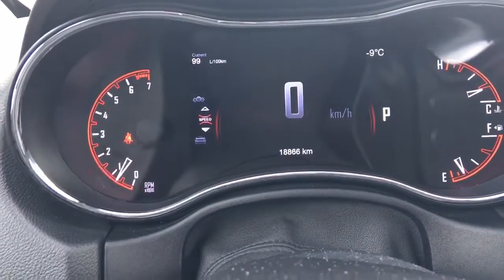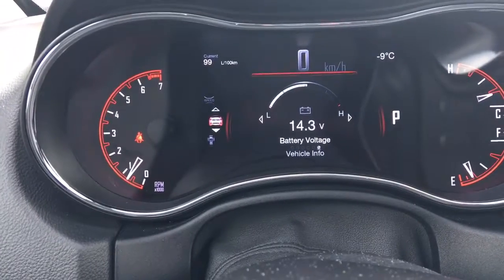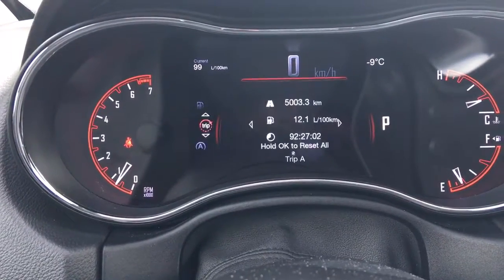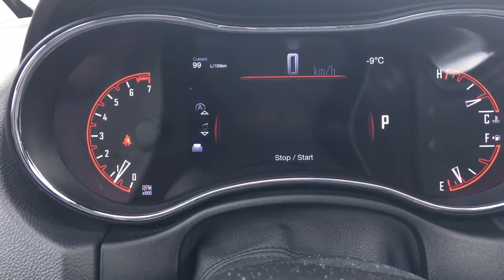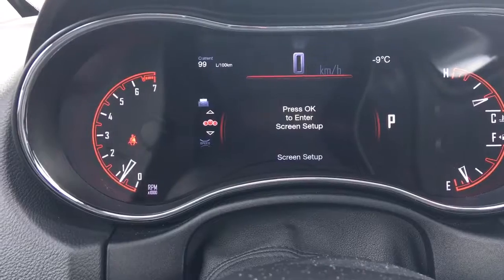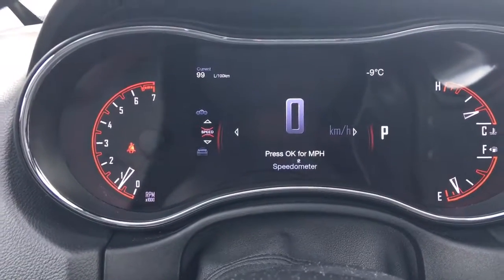Right now we're at the speedometer, vehicle information, driver assist, fuel economy, trip A, stop start, your audio, your messages, screen setup, and we're back to your speedometer.